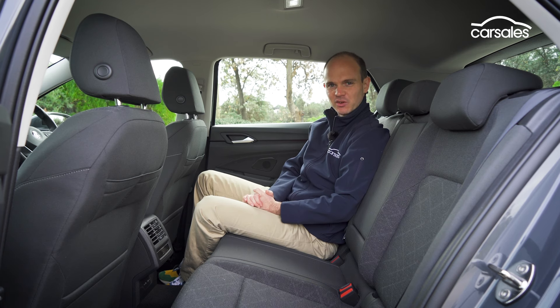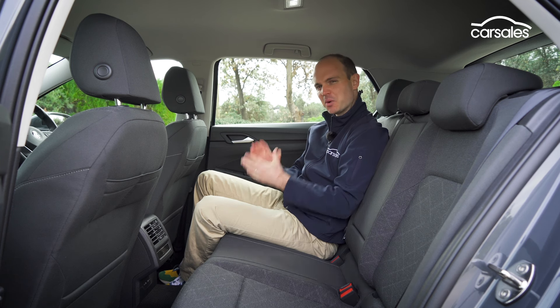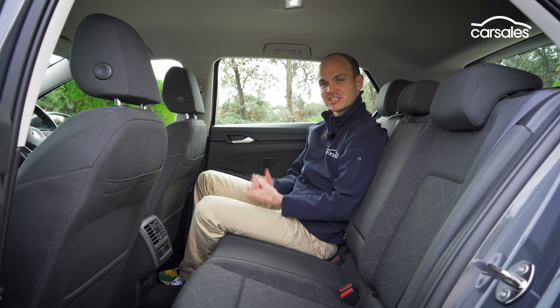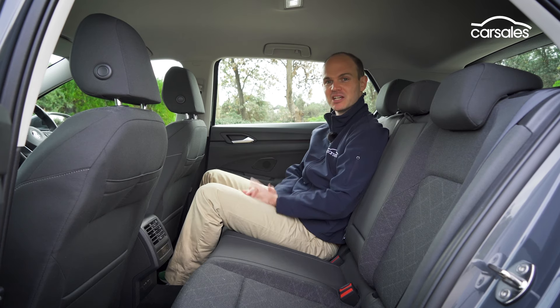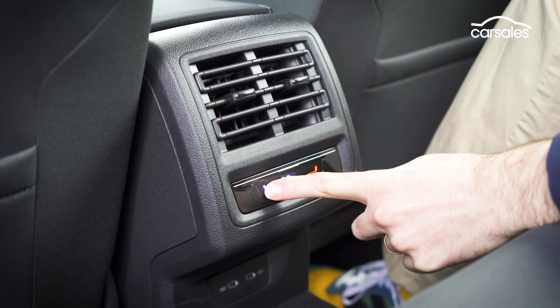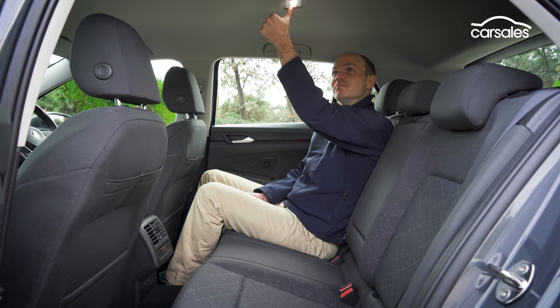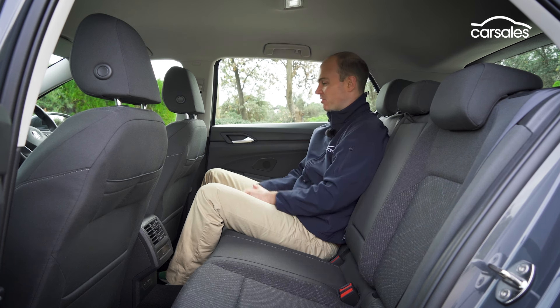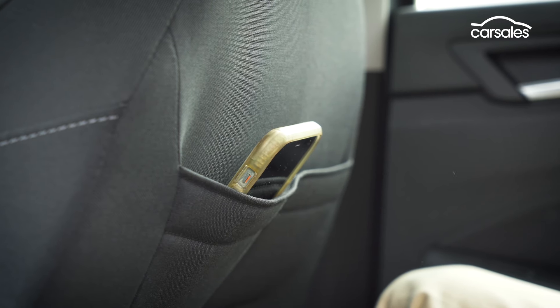At first glance, the Golf's back seat looks pretty typical of your standard hatchback, but there's actually quite a bit going on back here. The bench is extremely comfortable and supportive, with plenty of space. There are separate temperature controls — something you don't often find in this segment — as well as a pair of USB-C ports. Overhead lighting is also present, and the back of the front seats have regular map pockets plus additional pockets for phones and the like.